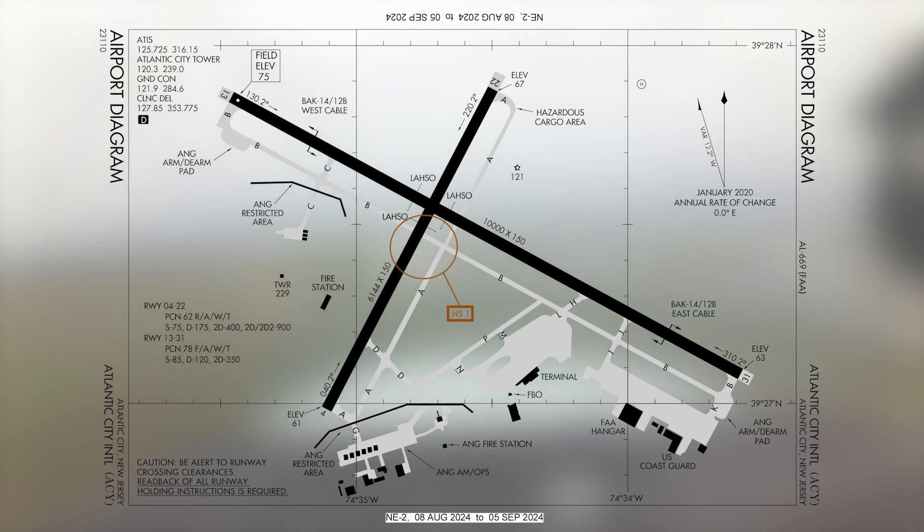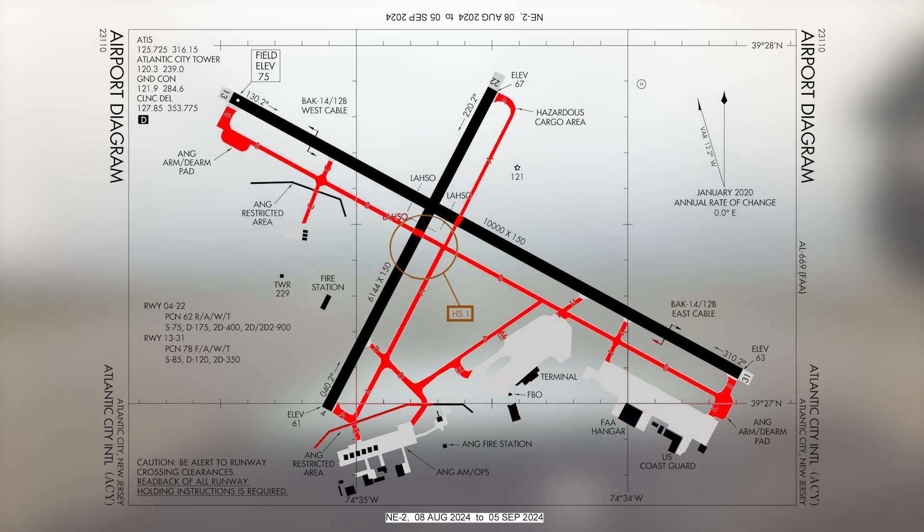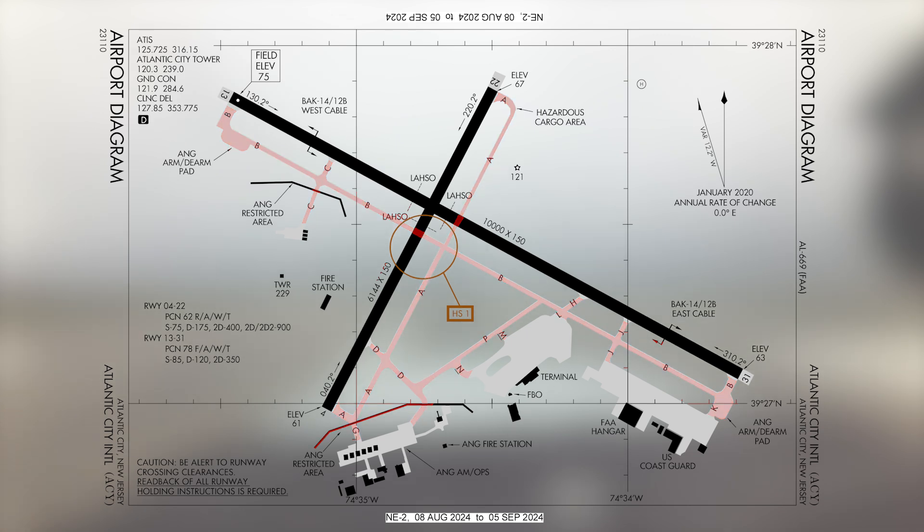The runway configuration consists of two intersecting runways labeled runway 4-22 and the primary runway 13-31. All facilities and services are located south of the runway complex. A straightforward taxiway system, including full-length parallel taxiways on both runways, provides easy access.